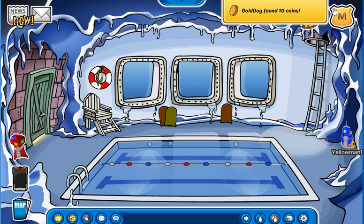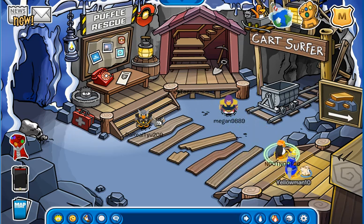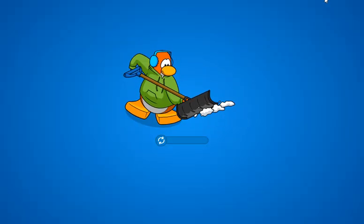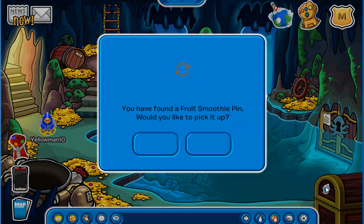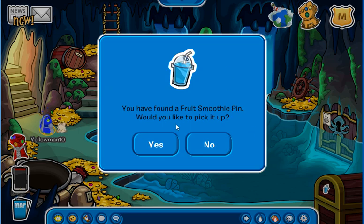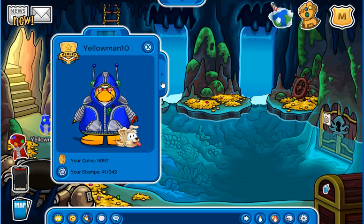Guess we're going to have to go down here. Alright, go through here. Then through here. And it's right here — the Fruit Smoothie Pin. Let's pick it up.